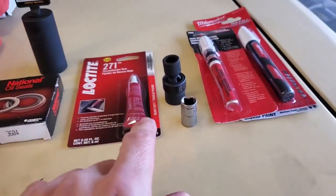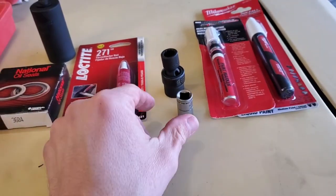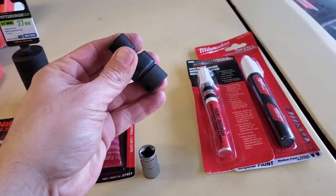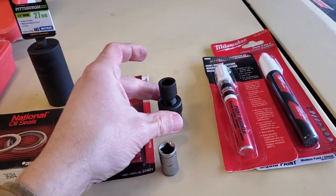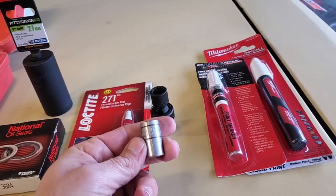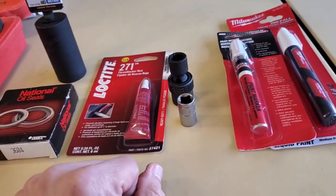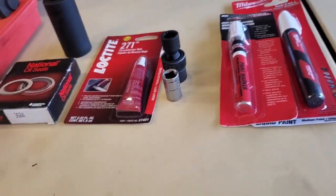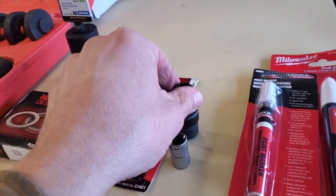The driveline bolts — the four bolts that go in the companion flange on the back of the axle — are 12mm, 12-point. I bought this socket but it doesn't appear that it's going to work; I think it's too big around the edge. I've used this other one for years with an impact. We might have to use it again unfortunately, but that has taken so many driveline bolts out on a Ford 8.8 — it's unreal. I will try the new one if I can.